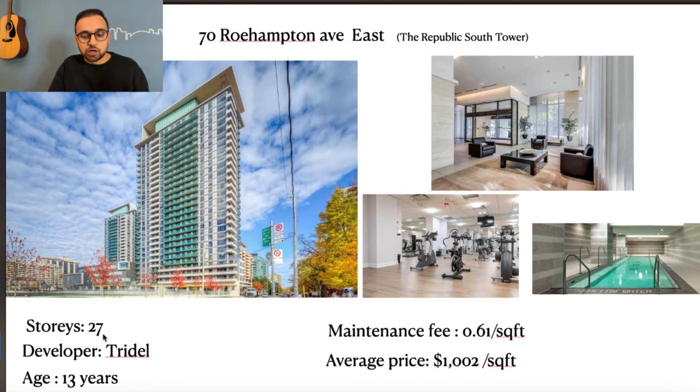70 Roehampton is a 27-story building. The developer is Tridel, which is a very good developer — I can totally vouch for them. This building is 13 years old and the maintenance fee is 61 cents per square foot, which by itself shows the building is very well managed. Condos are selling at an average price of $1,000 per square foot. You can find a one-bedroom condo for about $500,000 to $600,000 and a two-bedroom for about $800,000 give or take.